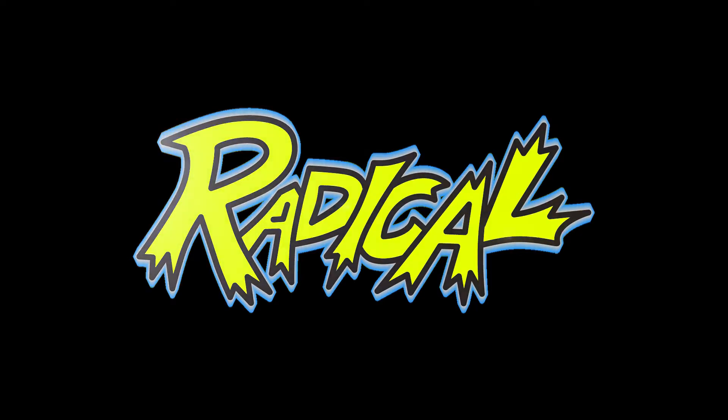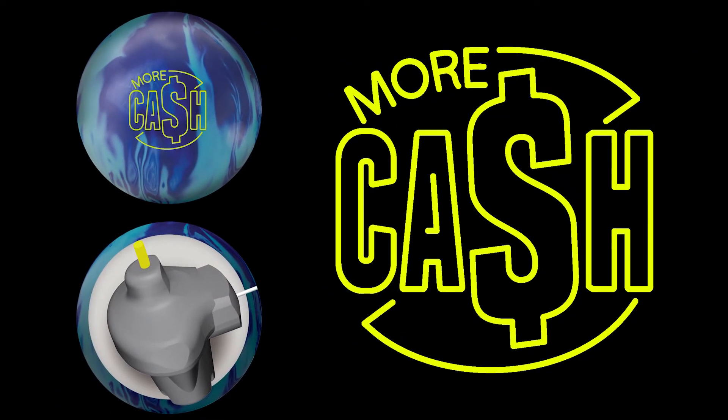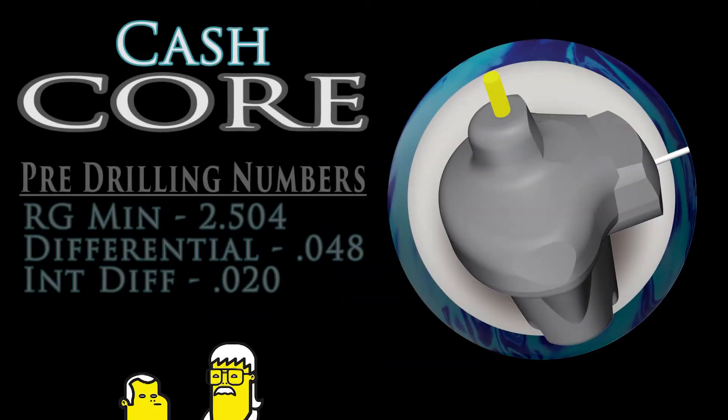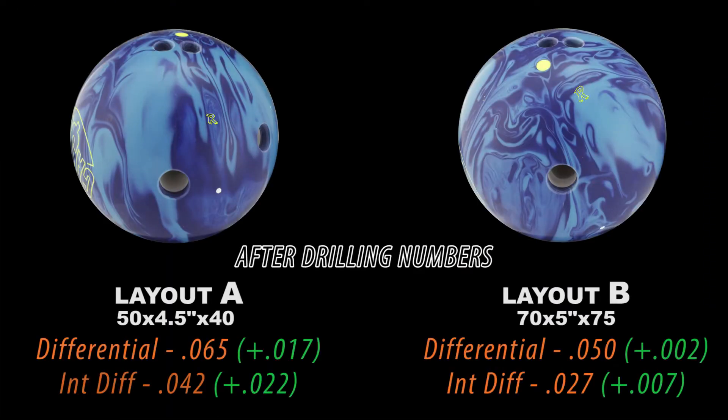We're back. Phil Cardinelli here to tell you about the newest high-performance launch: More Cash. Remember what the most hook ever looked like? 64.5 — the highest rating ever awarded. That's what the Cash received.